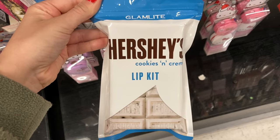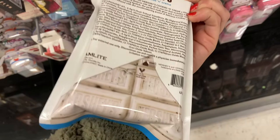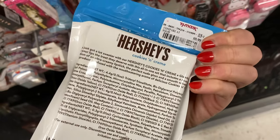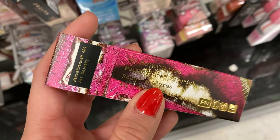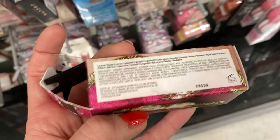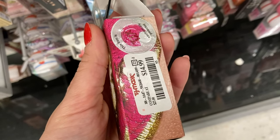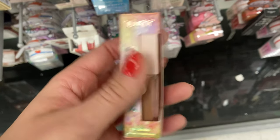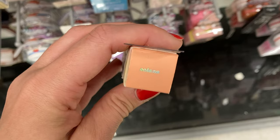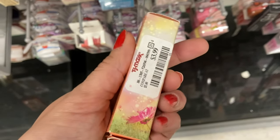I also found the Cookies and Cream lip kit from that same collection, a lip kit here for $9.99. More from Pat McGrath as well — this is the Matte Trance lipstick. These are popping up so much at the stores, so if you're interested, definitely check out for $14.99. And then more from ColourPop — this is the So Glossy Lip Gloss in Solana, here for $3.99.